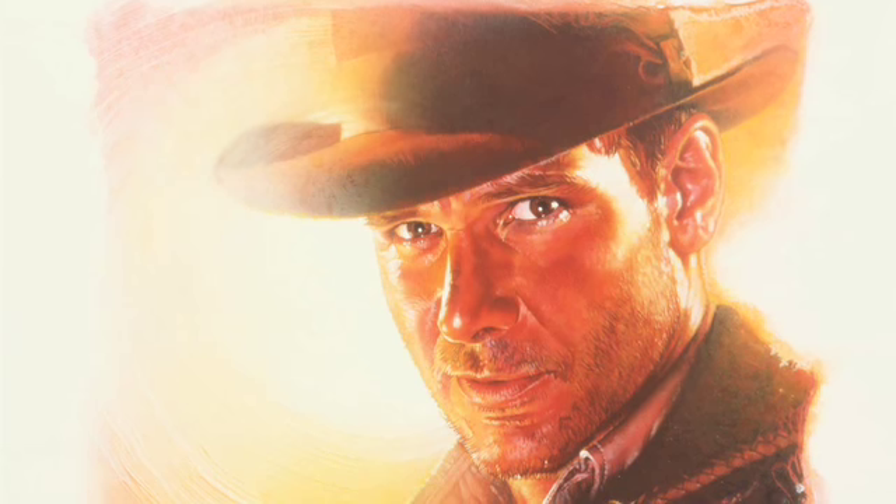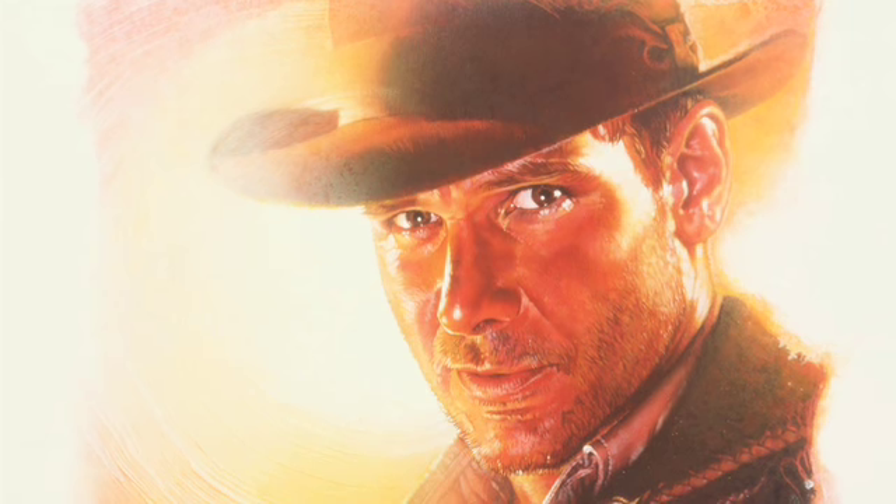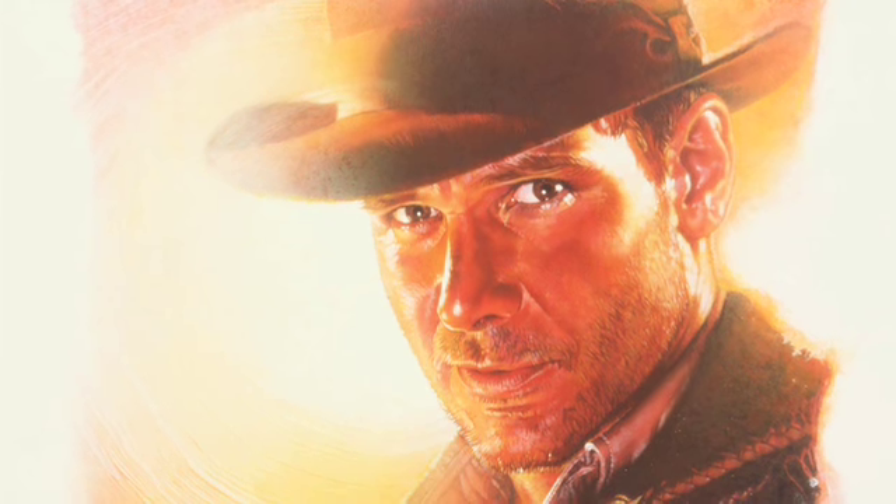When Drew came along and started to do the work, it really made a big difference. It focused attention on that character, gave him a nobility and a heroic nature. And frankly, it made me look good.